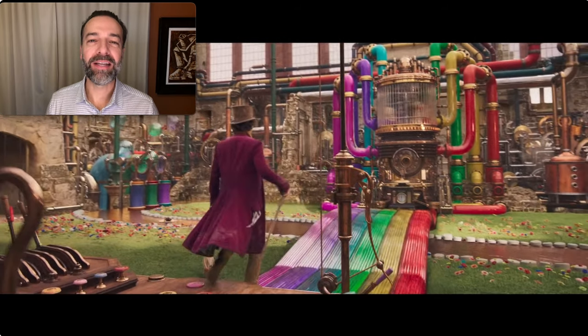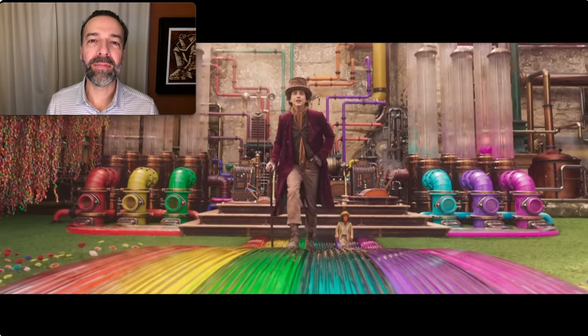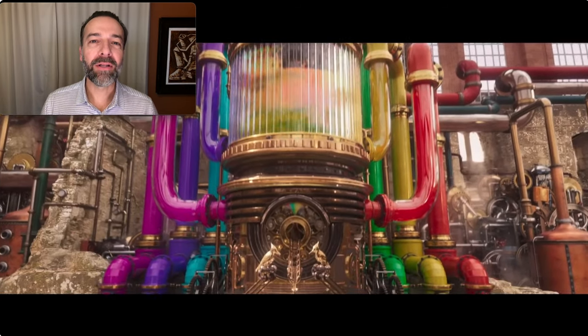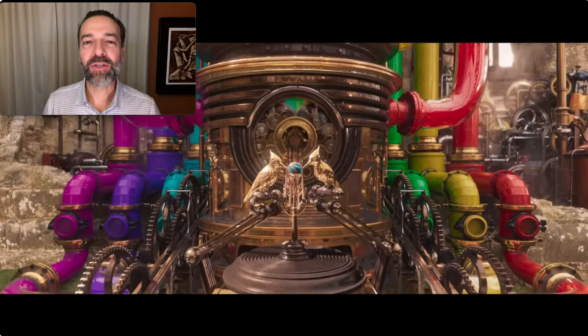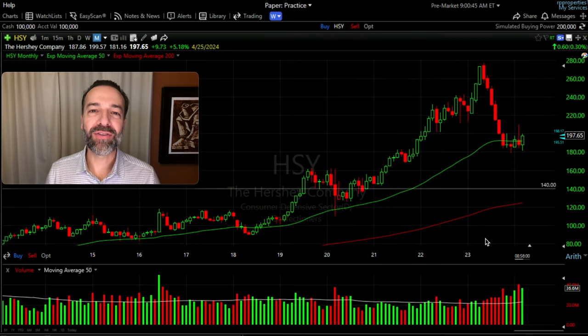I love a good candy bar as much as anyone. Maybe it's the Willy Wonka in me, but ever since I was a boy, I would love to own a company that made things like chocolates and candy bars and the sweet things in life. The problem is that one of my favorite candy companies, Hershey's, is always priced at a very high price-to-earnings ratio.